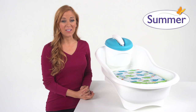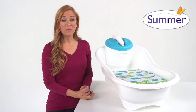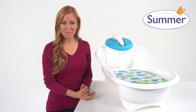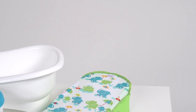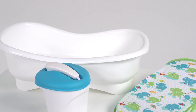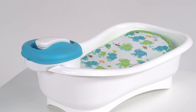This is the Summer Infant Newborn to Toddler Bath Center and Shower. This clever four-stage tub grows with your child, making bath time easier and more convenient for parents and baby. A portable motorized shower unit provides a gentle clean rinse spray that can be used long after your child transitions to an adult tub. Each stage evolves naturally with baby, for baby's first bath and beyond.